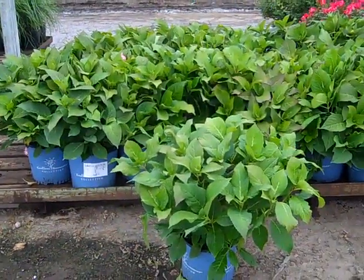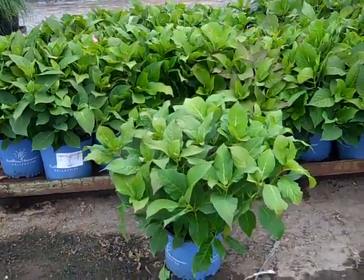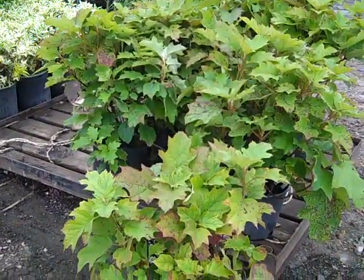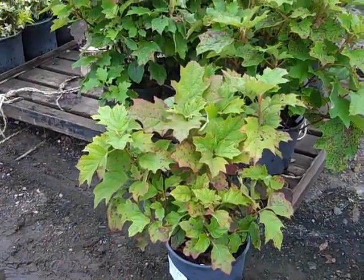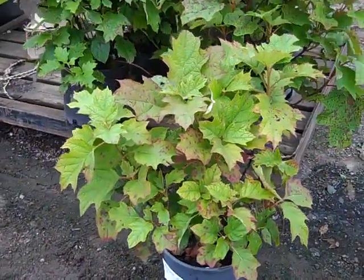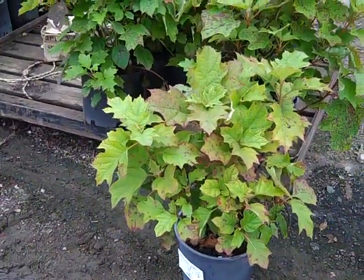Here we're looking at a pallet of really nice 3-gallon Pennisetum Hamlets. I pulled one off so you can take a look. And this is our 3-gallon Endless Summer — these are fantastic. It's that time of year for foliage to start showing up, but we've got some great fall color and beautiful plants. These are 3-gallon Hydrangea Alice.